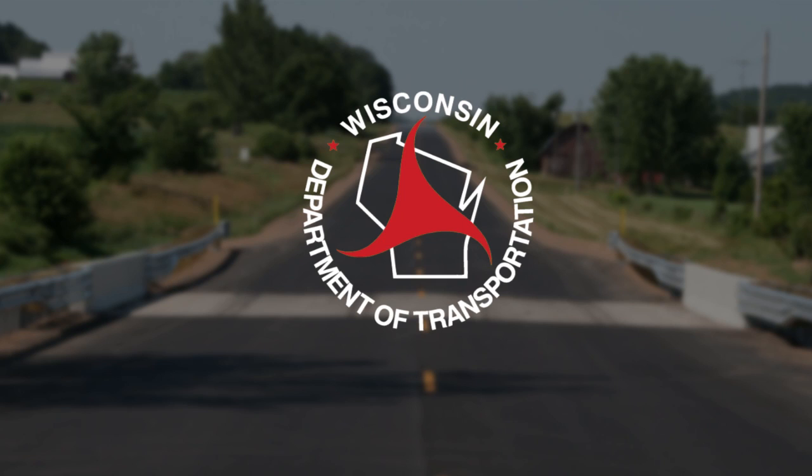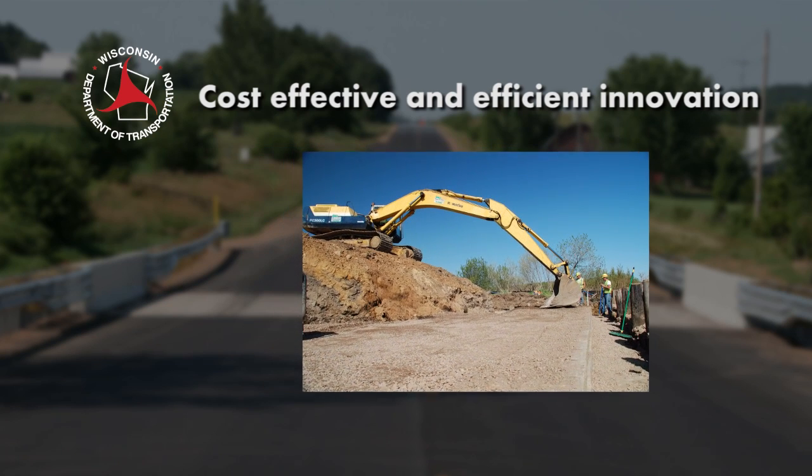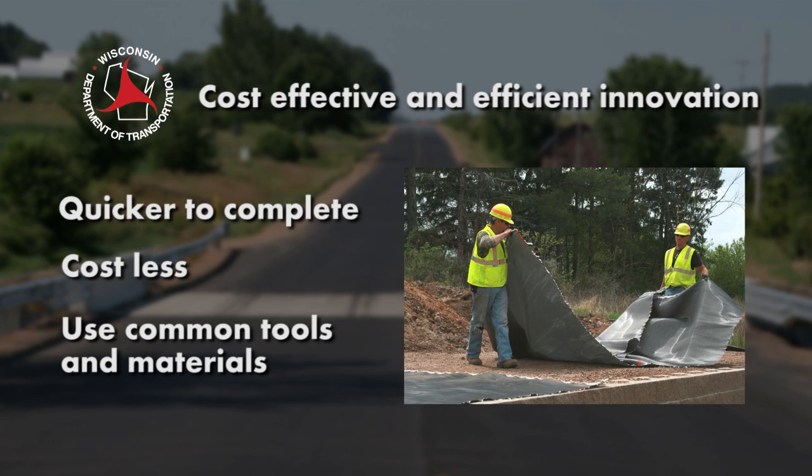The pilot project came about through WisDOT working with the Federal Highway Administration on the Every Day Counts Initiative, along with research done by engineering staff of the University of Wisconsin-Madison and UW-Milwaukee. In line with WisDOT's mission of achieving cost-effective and efficient innovations, the goals were to explore bridge design construction methods that are quicker to complete, cost less, and use common tools and materials that could give local and state governments the option to use them for such projects.